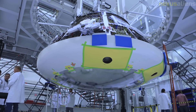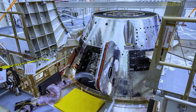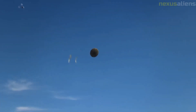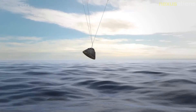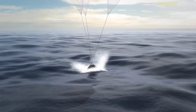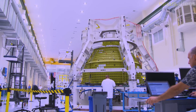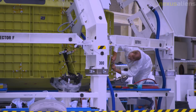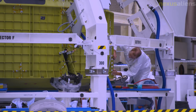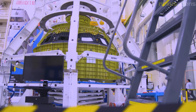The stage adapter was stacked on the core stage on June 22, 2021. Following the completion of umbilical retract testing and integrated modal testing, the Orion stage adapter with 10 secondary payloads was stacked atop the upper stage on October 8, 2021. On October 20, 2021, the Orion spacecraft encapsulated under the launch abort system was rolled over to the VAB and stacked atop the SLS rocket, finishing the stacking of the Artemis 1 vehicle in High Bay 3.